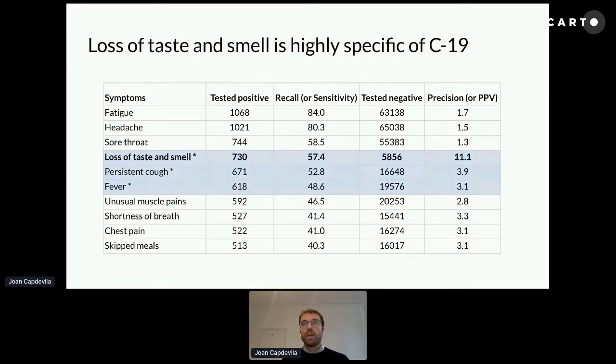At the start, the NHS was only checking for fever and persistent cough, but after some time, when all the scientific evidence was clear, they also introduced loss of taste and smell — because, as we show in this table, it is a symptom very prevalent among people who tested positive, but also very specific to COVID-19.